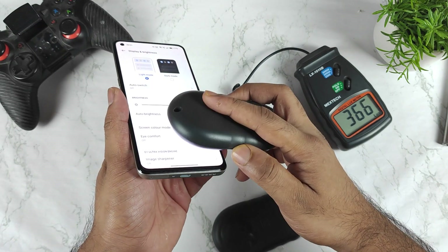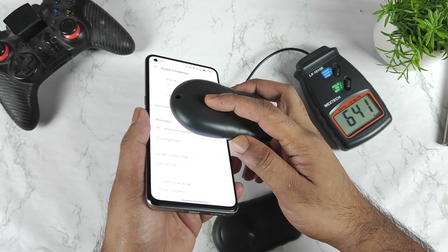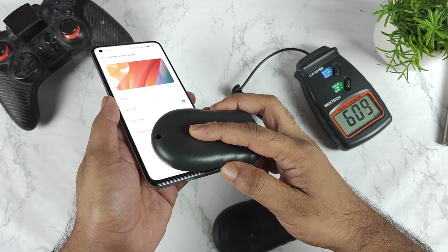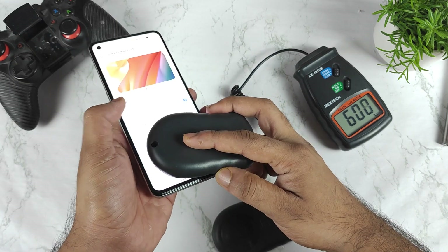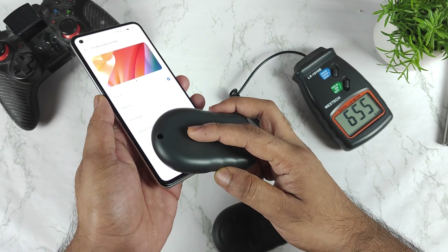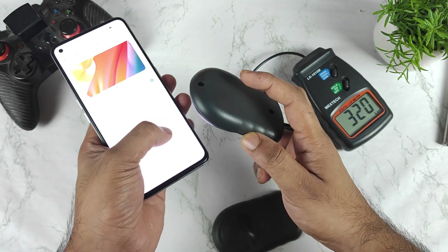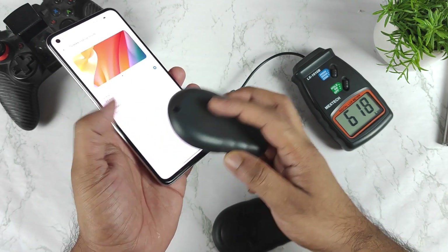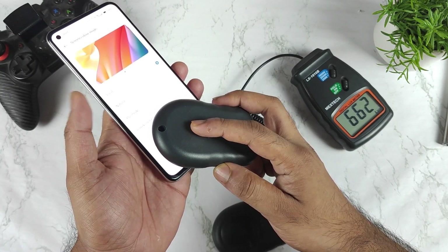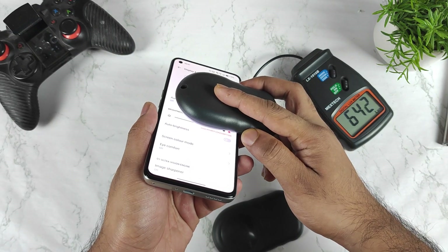This is not in auto brightness mode — this is the normal full brightness mode only, because auto brightness gives different results. Changing screen color modes: in vivid colors I'm getting 650 nits, and in the default mode I'm getting 660 and 650 nits. Different settings give different readings overall.